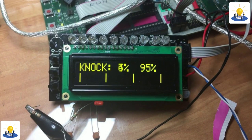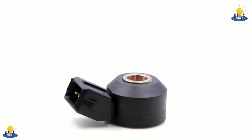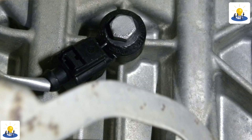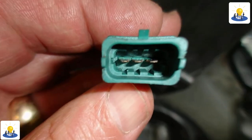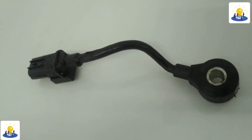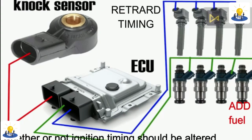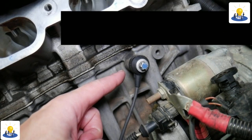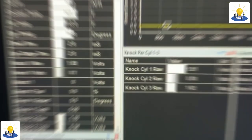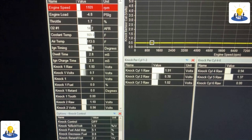A knock sensor is essentially a small listening device in or on the engine that detects the irregular vibrations and sounds coming from the engine block. It turns those vibrations and sounds into an electronic signal and sends that signal to the engine control unit — the ECU — the car's computer, which then judges the information and determines whether ignition timing should be altered. It can also cause a check engine light to appear, or potentially shut down part of the motor in order to save itself from future damage.